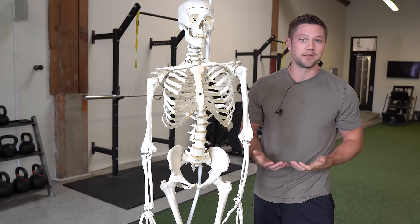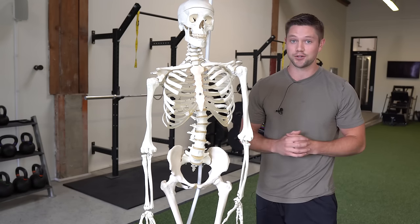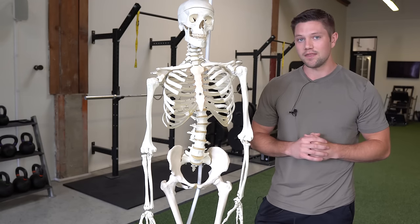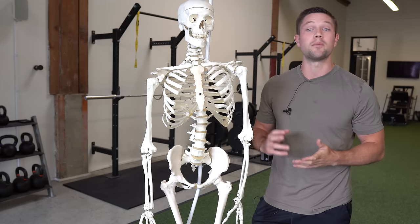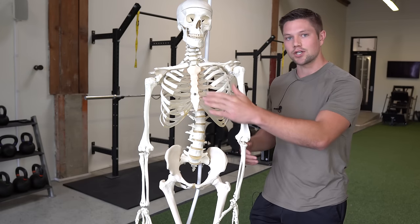This video is going to be a little bit more personal because I myself was born with pectus excavatum and I did not get surgery to fix it. Instead, I used the principles I'm going to talk about in this video to get pretty significant results improving what my ribcage looked like and getting rid of some of this sunken chest.